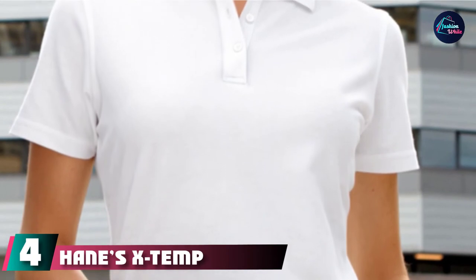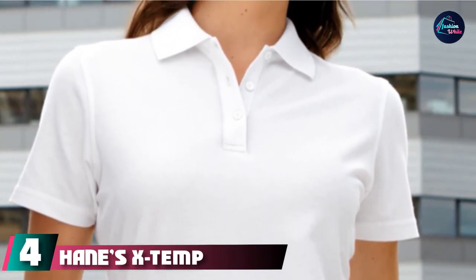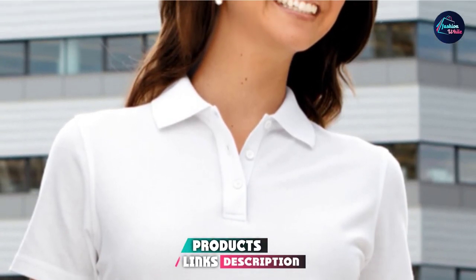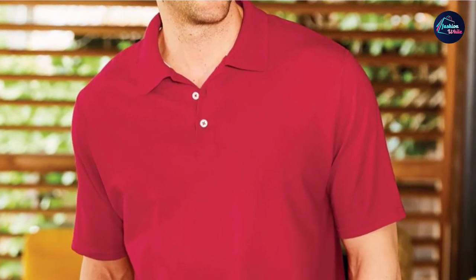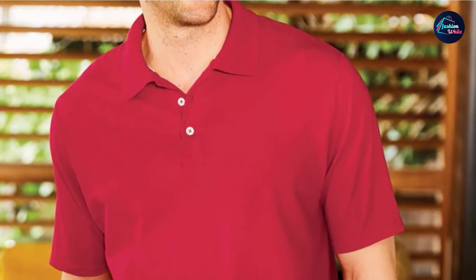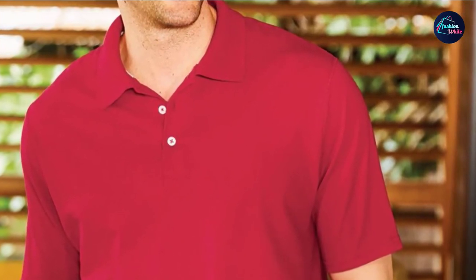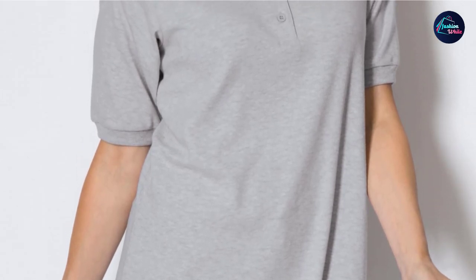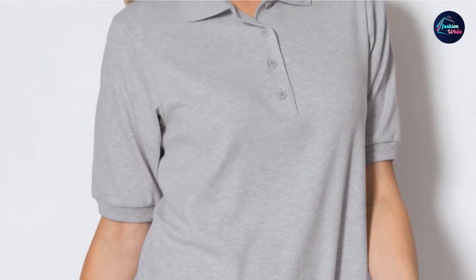Next at number 4, we have the Hanes X-Temp Performance Women's Polo Shirt. Garment powerhouse Hanes is particularly known for its underwear. However, here the manufacturer has produced a budget-friendly, classically styled polo shirt for women in a blend of 60% cotton and 40% polyester. With a button-up closure, the shirt has a tear-away tag to improve comfort during wear. Sizes start at small and go all the way to 3XL.